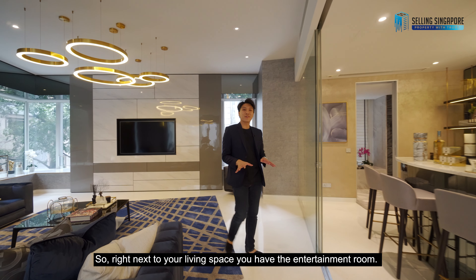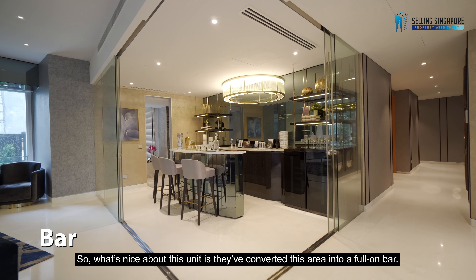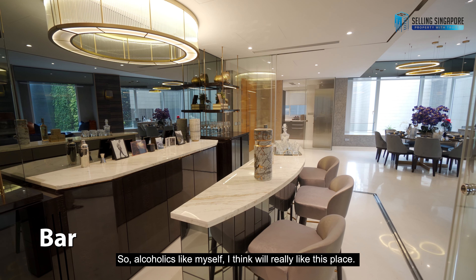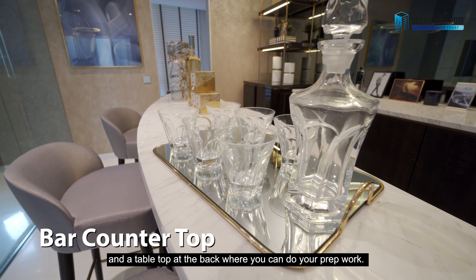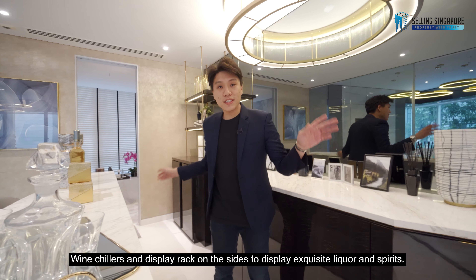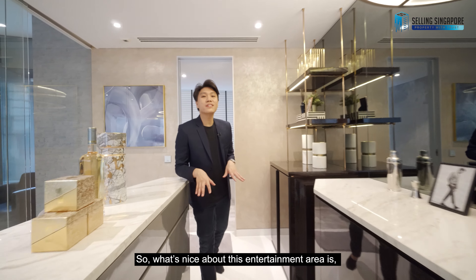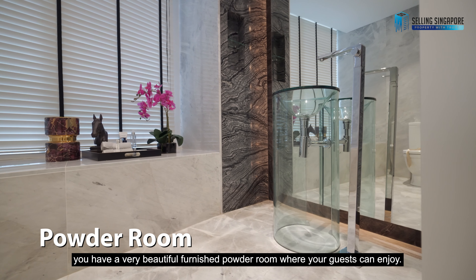Right next to your living space, you have the entertainment room. What's nice about this unit is they've converted this area into a full-on bar. You have a bar counter where you can serve your guests some drinks and a tabletop at the back where you can do your prep work. Wine chillers and display racks on the sides to display your exquisite liqueur and spirits. What's also nice about this entertainment area is you have a very beautifully furnished powder room where your guests can enjoy.